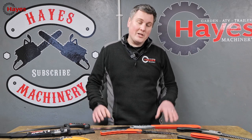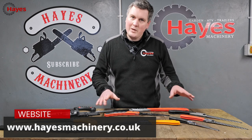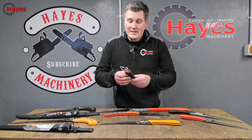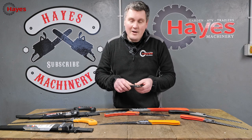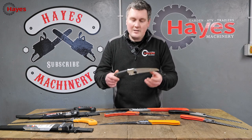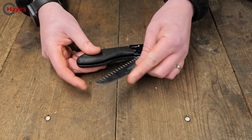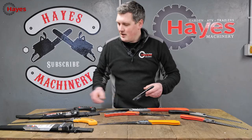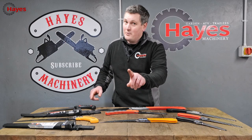Let's start with the smallest one we have in the range. These are all available on our website, hayesmachinery.co.uk, and the smallest one we keep in stock is called the Pocket Boy. Simple reason — it's small enough to fit in your pocket. It's ideal, perfect for camping. If you need to chop up a little bit of wood for your fires and things like that, these are a really nice lightweight saw. It comes with a rubber grip, solid blade, nice easy folding. You've got folding saws and you have fixed blade saws.